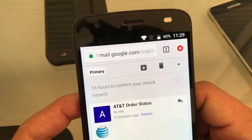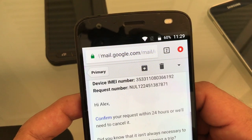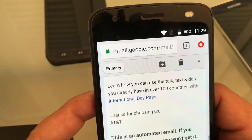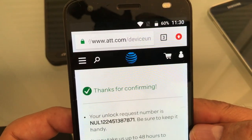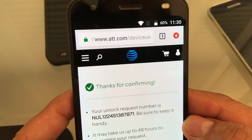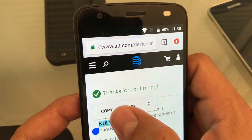We were lucky enough to get the email. Open it up and you'll need to confirm your request — they say confirm within 24 hours. Click the confirmation link and it says 'Thanks for confirming,' which means they are already processing it. Just to make sure everything is going smoothly, I copy the request number.